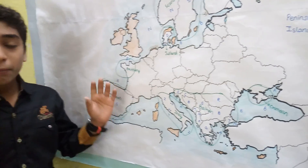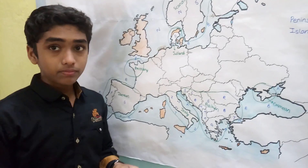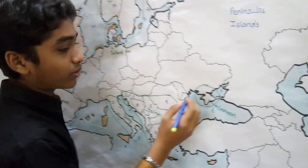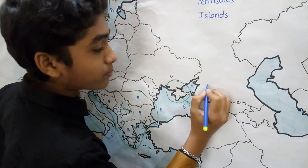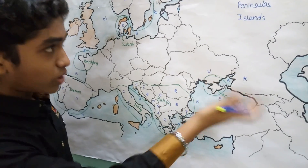Those are the major peninsulas of Europe. Crimea is a disputed land between Ukraine and Russia. Now that we have completed the peninsulas, let's move on to the islands.